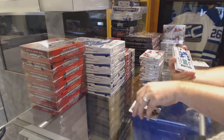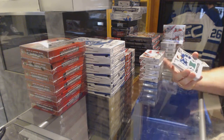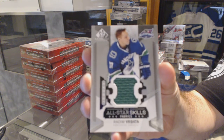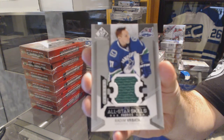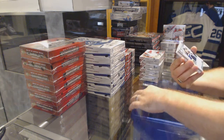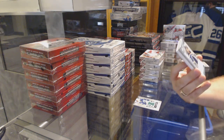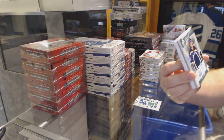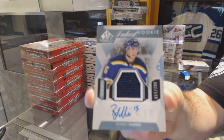For the Vancouver Canucks, we've got a Radim Burbata All-Star Skills jersey. For the St. Louis Blues, we have an Inked Rookie Sweaters jersey auto — Robbie Fabry.